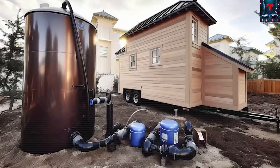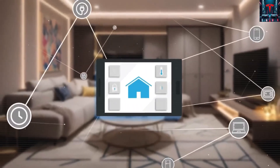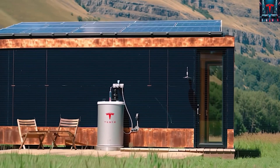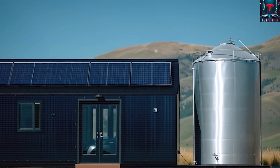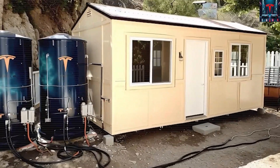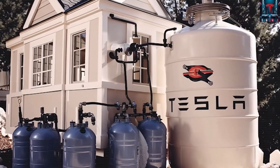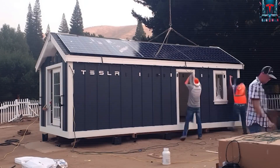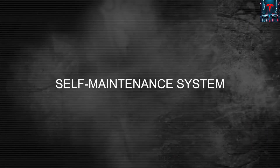Local construction unions worry about lost jobs if modular units replace traditional builds. Utility companies lobby to keep connection requirements mandatory. Even homeowners associations have begun rewriting their bylaws to ban off-grid properties. This resistance proves that Tesla's innovation touches something deeper than design — it challenges the economics of dependency. The battle is now cultural as much as it is technical. On one side are those who believe homes must remain tied to existing infrastructure for safety, taxes, and order. On the other are those who see that same infrastructure as the reason housing remains unaffordable and energy insecure.